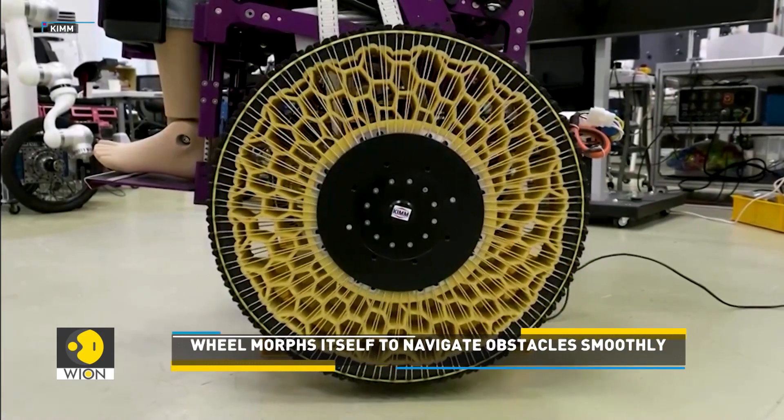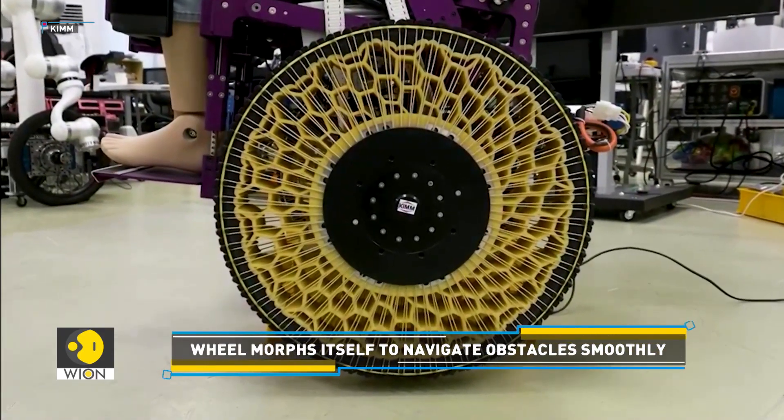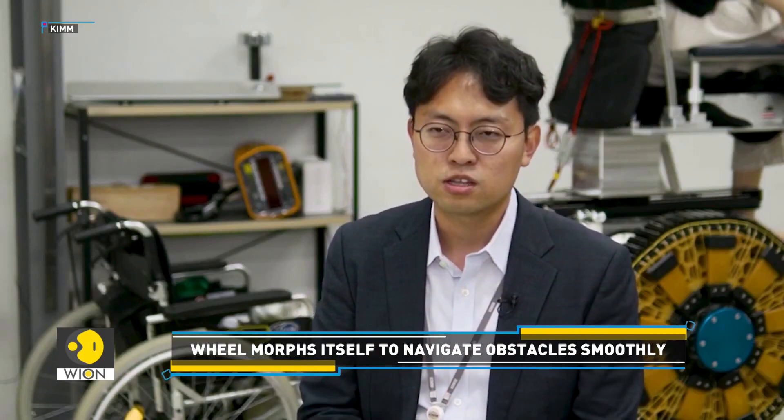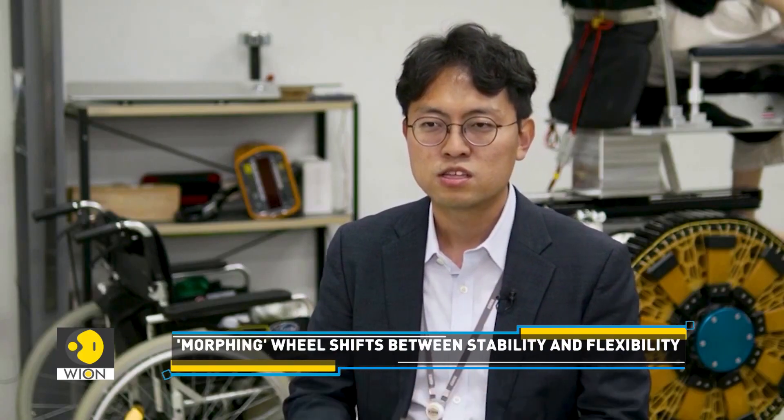Traditional wheels are designed to retain a rigid circular shape for stability on flat surfaces, which limits their ability to overcome obstacles. However, our wheel maintains its round form on flat ground and softens only when navigating obstacles, which is its major distinguishing feature from conventional wheels.